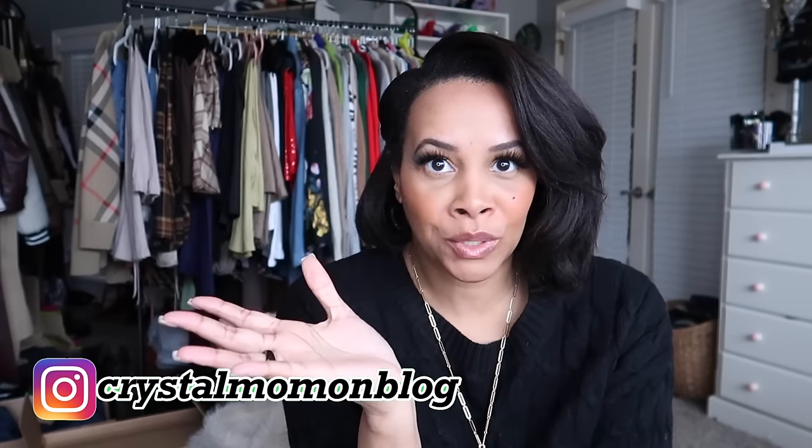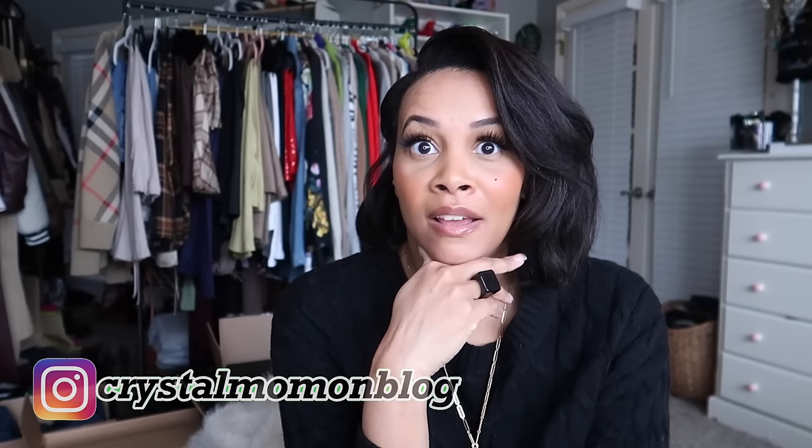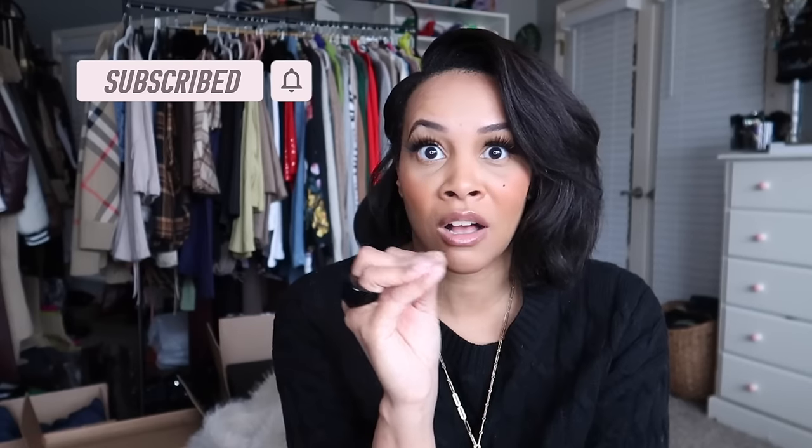Hi guys, welcome to another vlog! I'm finally doing my birthday haul. I've been telling you over the past few videos that I wanted to share what I got for my birthday. It's going to be a long one because I got a lot of things, so get your favorite beverage, a snack, and let's get into it.